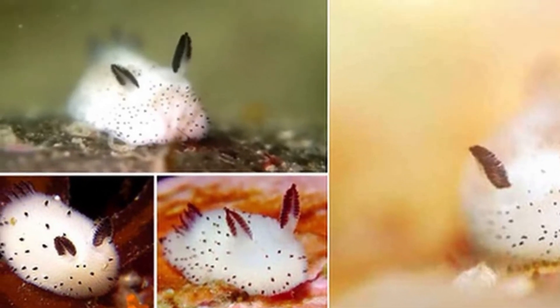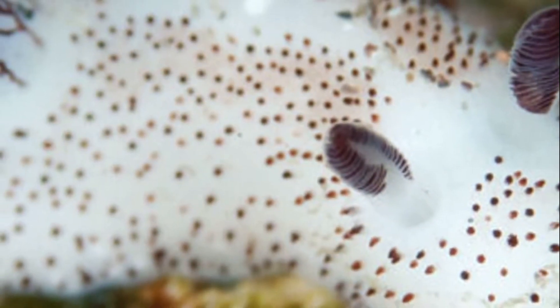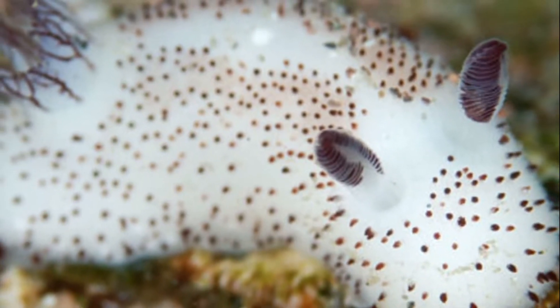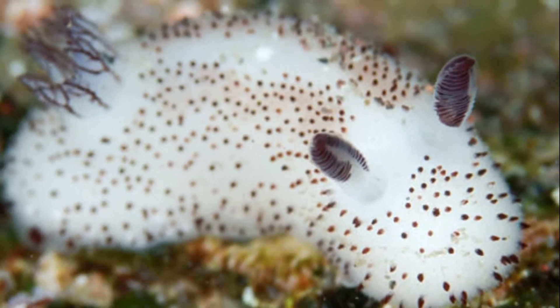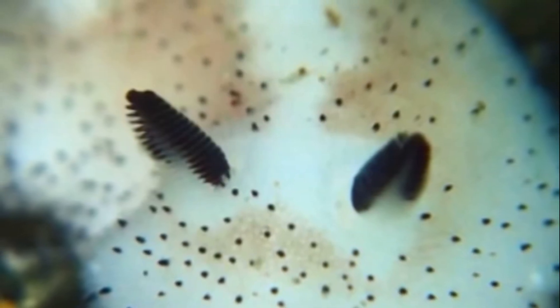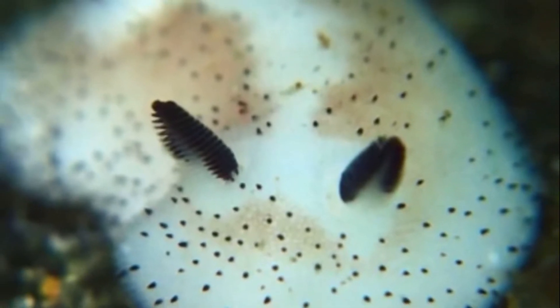The sea bunny has rhinophores on its head which look like bunny ears. These rhinophores are sensory organs that help the sea bunny sense its surroundings. They also help them identify their mates and find food by sensing different types of chemicals.